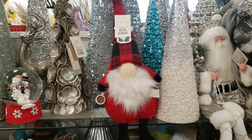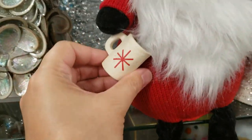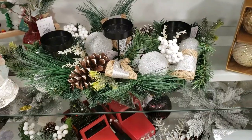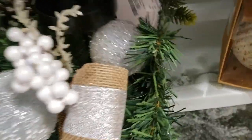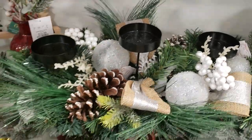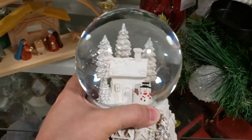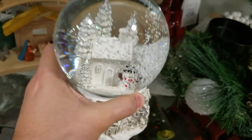Here's another little gnome — I really like his little buffalo plaid hat there — $9.99. And he's holding what looks like a little cup of cocoa. That one's kind of cute — a cuter gnome. And then another little tabletop centerpiece here, running at $29.99. And then we have another snow globe here with the winter scene — $19.99 — and it's a music box.